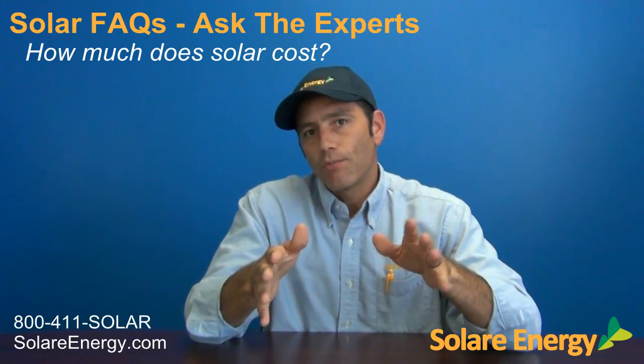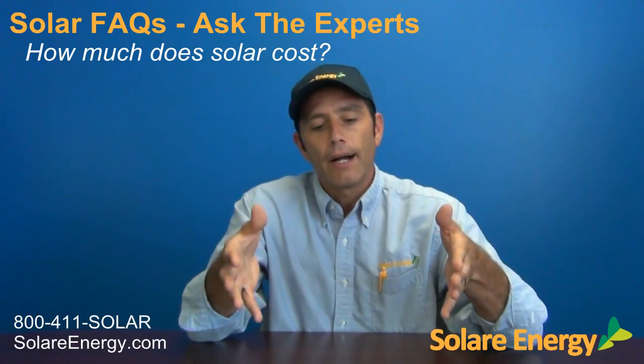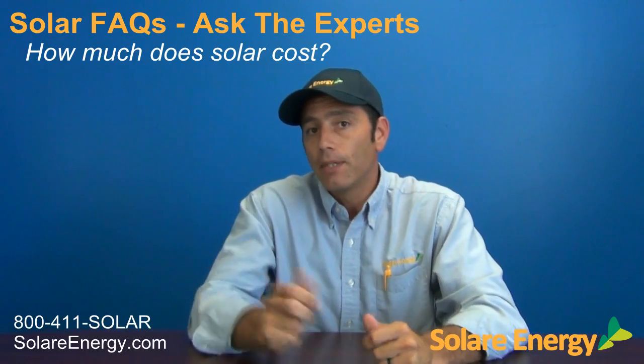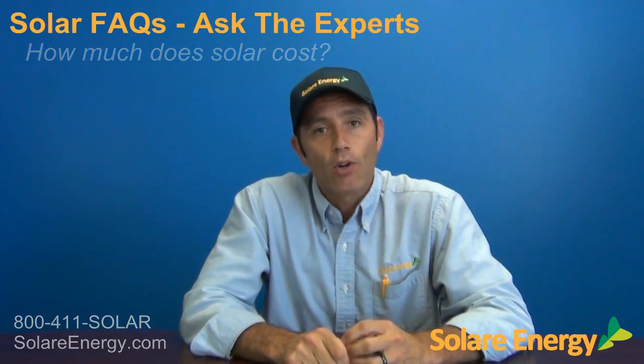Now, these are just averages, so your home may be a little bit different — maybe less expensive, maybe a little more expensive. That's why you just give us a call, have us come out, we'll take a look at your property, look at your bills, we'll design up a solar system for you, and we'll go over all your options for you. So give us a call.